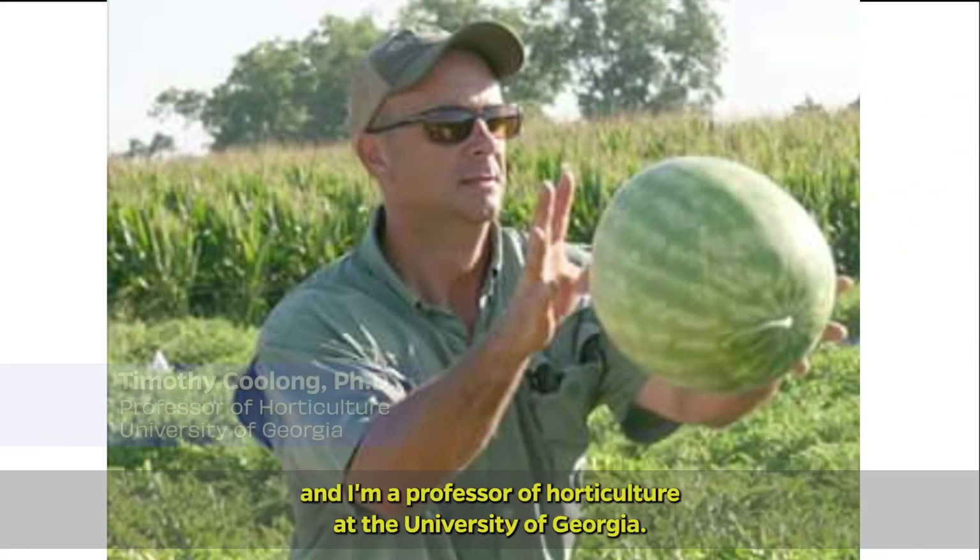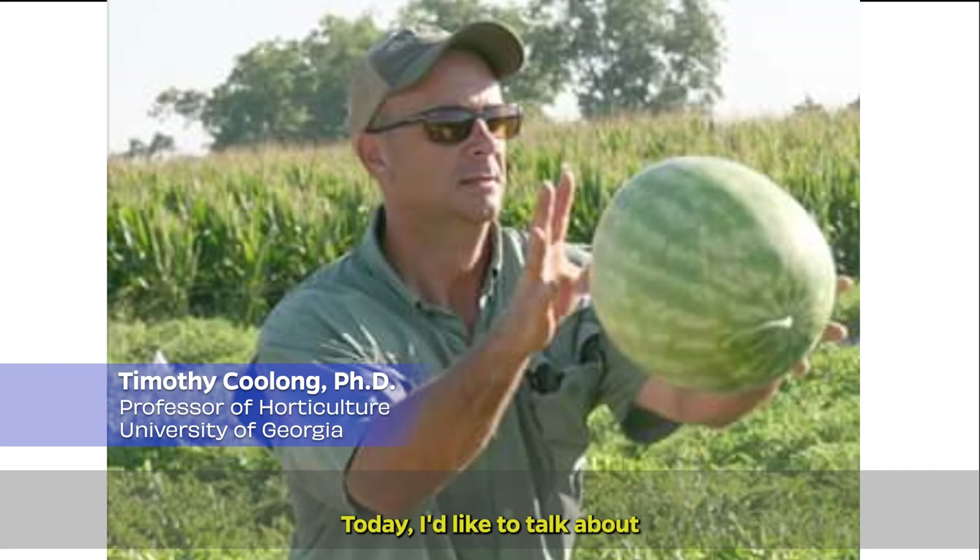Hello, my name is Timothy Kulong and I'm a professor of horticulture at the University of Georgia. Today, I'd like to talk about lettuce production out of season in a shaded high tunnel.